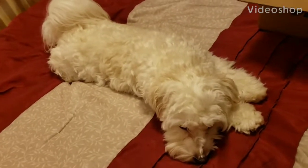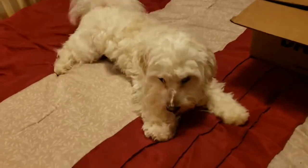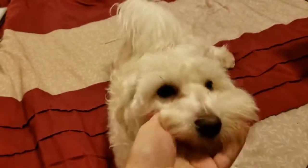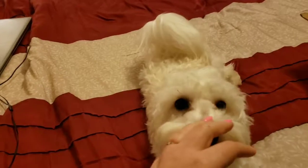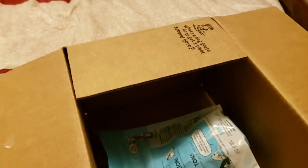Mommy got Ollie a BarkBox for the very first time — she bought it from the shop, so it's not a monthly subscription, but they do have a monthly subscription box. Let's start unpacking and see what we've got.